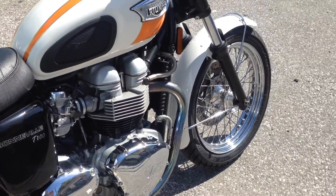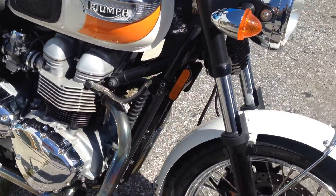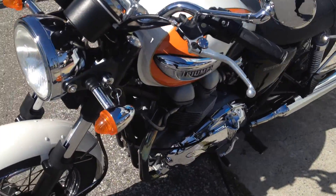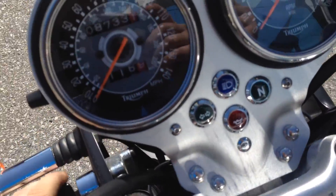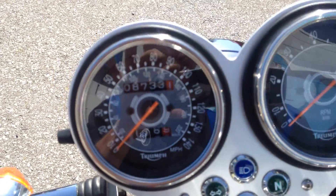This is Triumph's 865 inline two-cylinder engine with a 5-speed transmission. This bike is all stock, runs very good, and only has 8,733 miles on the odometer.